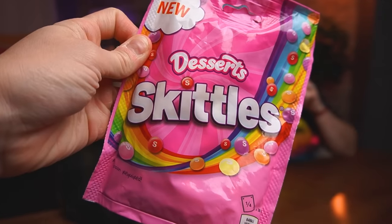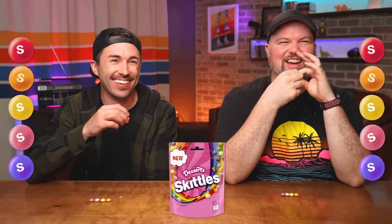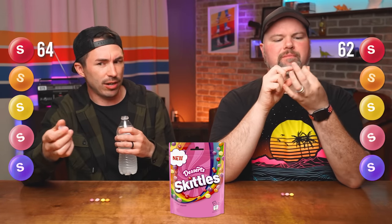Round five — Dessert Skittles. That is super tomatoey looking, that's kind of weird. There's not a single S on any of these. Red is strawberry ice cream flavor. That was a roller coaster — 64 versus 62. There's a weird aftertaste. Oh wow, there's the ice cream — that was literally like 10 seconds later.